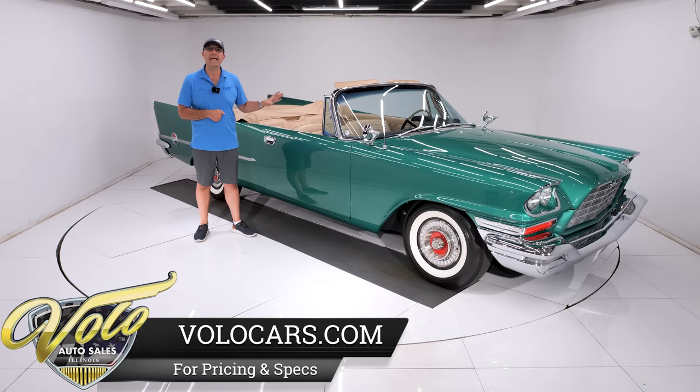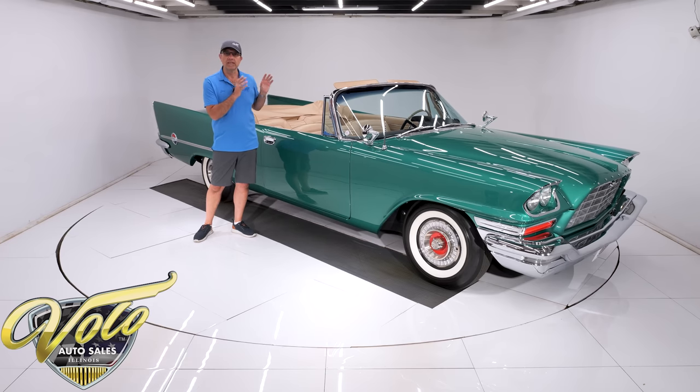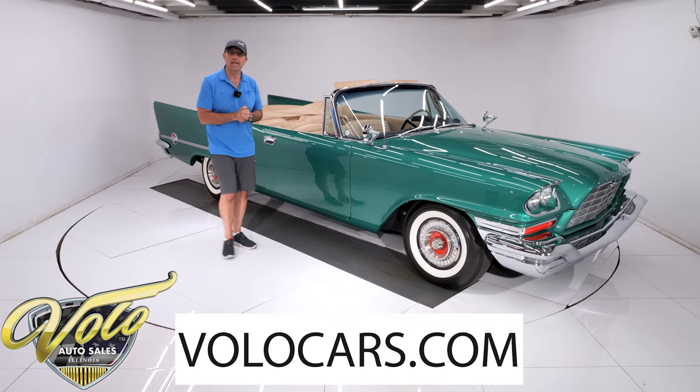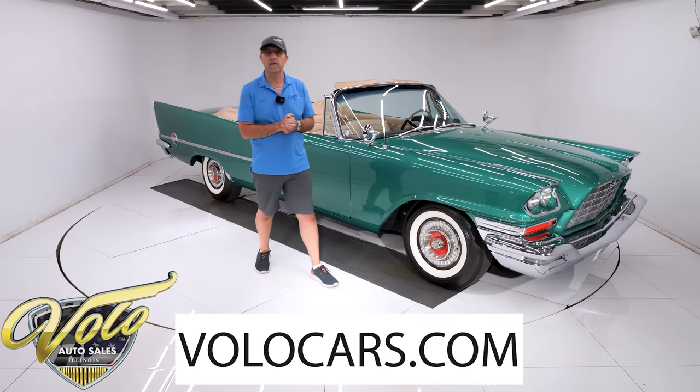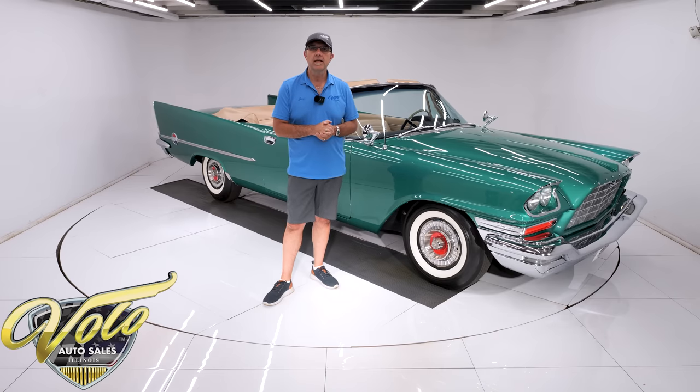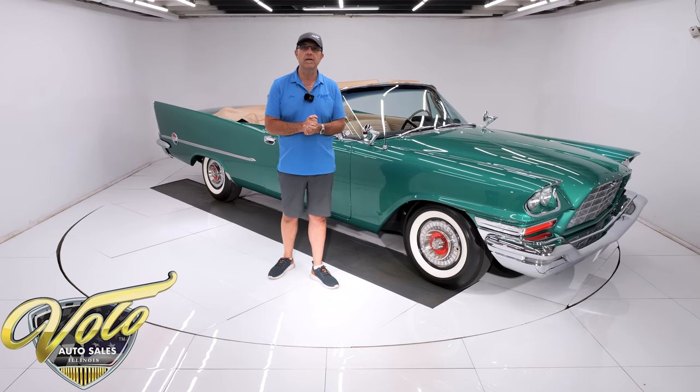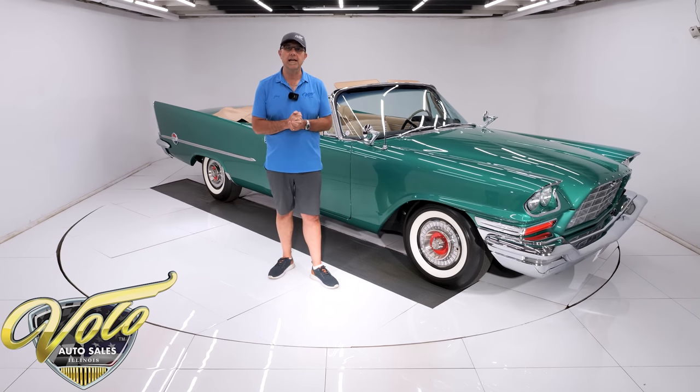There isn't one nicer than this car, I can tell you that. We call this jewelry when it's restored this nice, and you'll see what I mean as we go through the car — body off frame, nut and bolt, meticulously restored down to every last detail. Go to volocars.com to read all about the car, see all the pictures top to bottom, find a price tag, and monthly finance options on every car we have for sale.